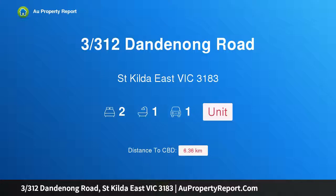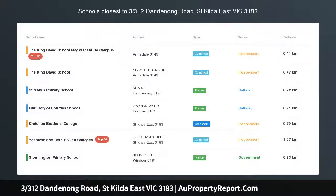Hi, I am glad to introduce property 3312 Standenong Road, St Kilda East Victoria, 3183, perfectly positioned for an inner urban lifestyle.